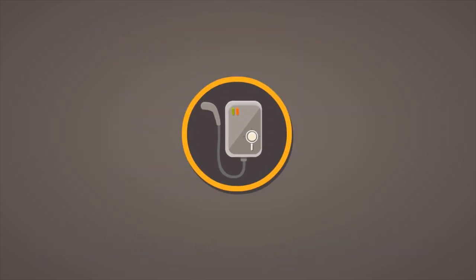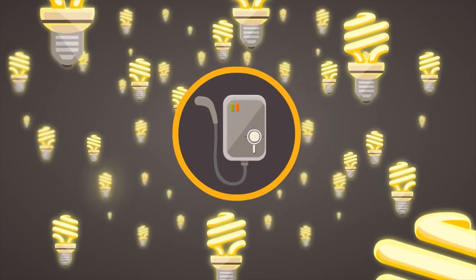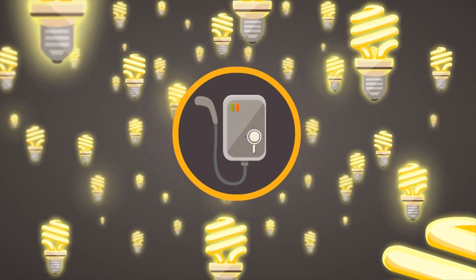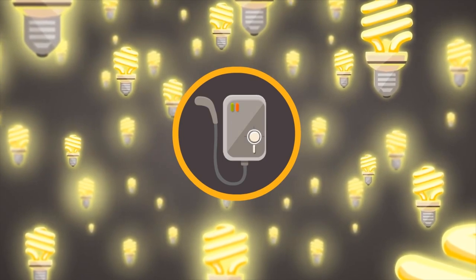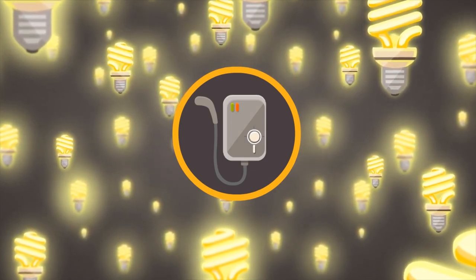Or one electric heater is equal to the consumption of 300 pieces of CFL lights. Yes, 300 lights are turned on for the whole duration someone is using the electric heater. I think you can see how much energy you are wasting from this electric heater alone.